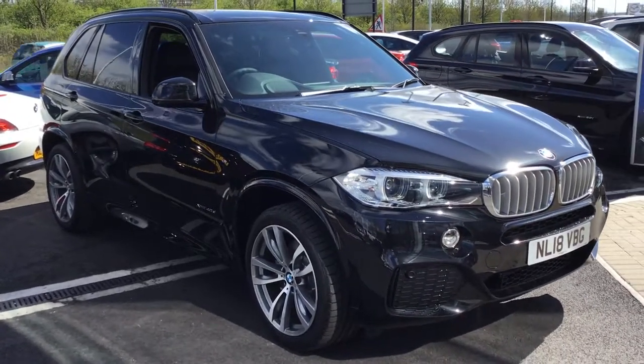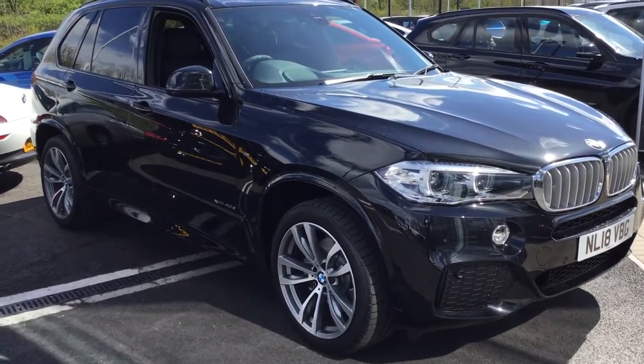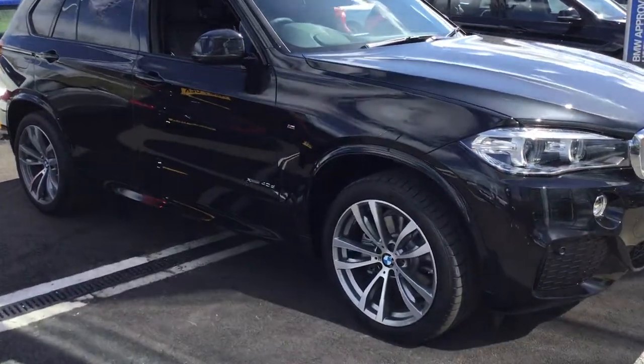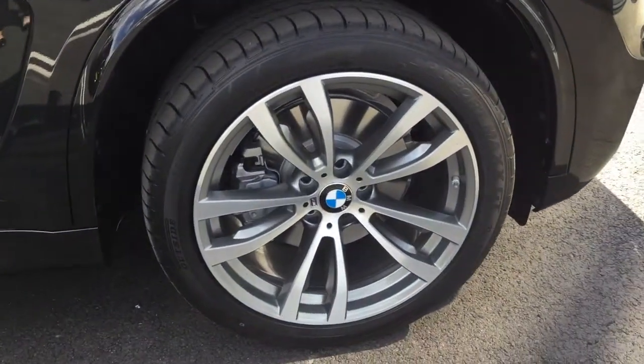This particular one is the M Sport trim in Black Sapphire, which is a metallic paint. This particular model does come standard with the 20-inch alloy wheels.